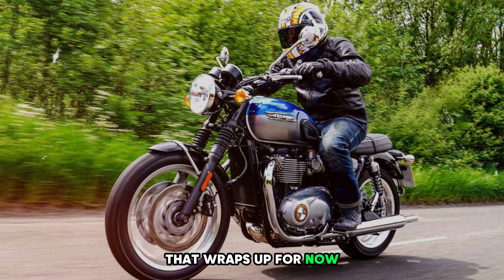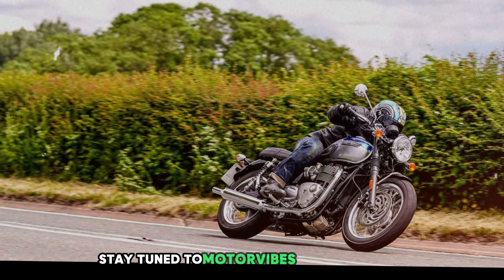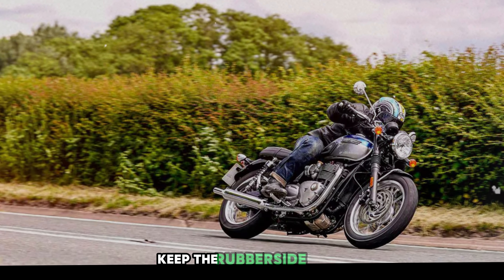That wraps up for now. Remember to always ride safely and within your limits. For more in-depth motorcycle reviews and insights, stay tuned to Motor Vibes. Until next time, keep the rubber side down.